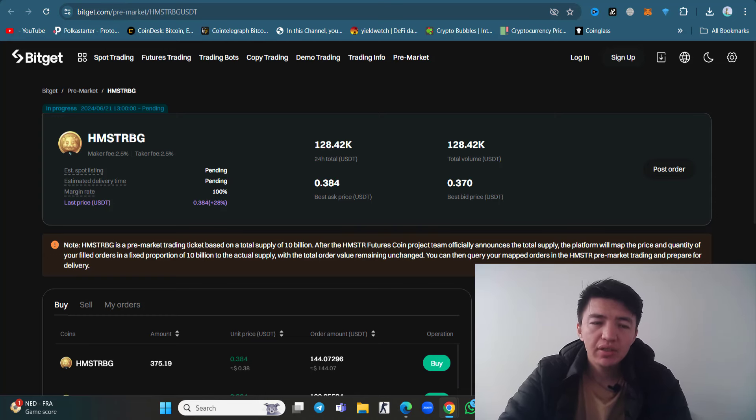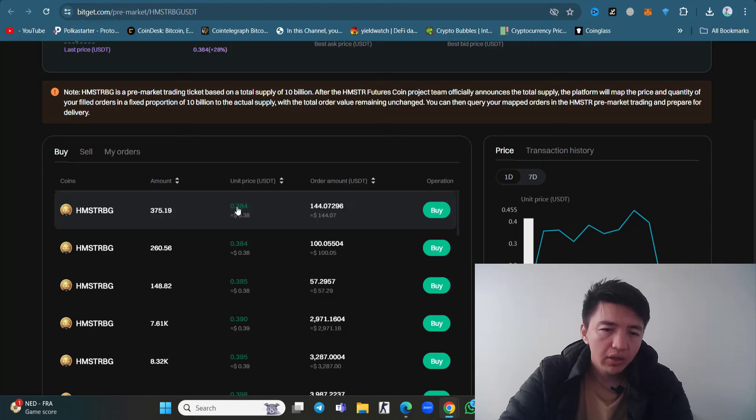This is Bitget — BG — the Bitget exchange. The 24-hour total USDT volume is 128,000. The best ask price is 0.38 cents and the best bid price is 0.37 cents. These are all the current prices on the order book.